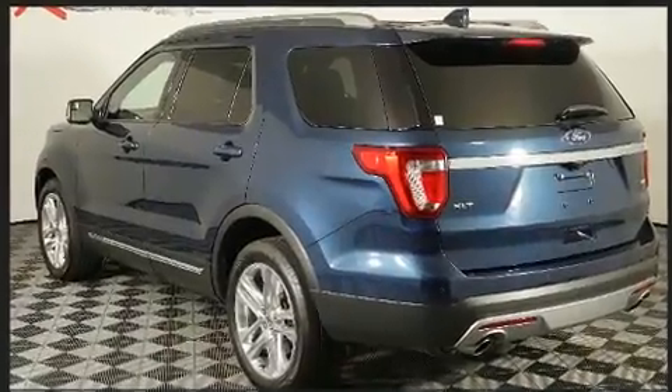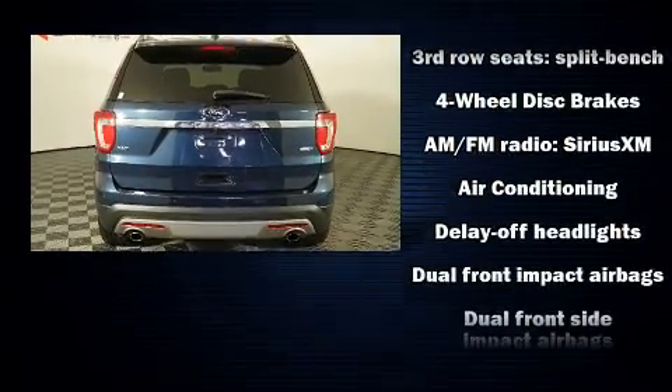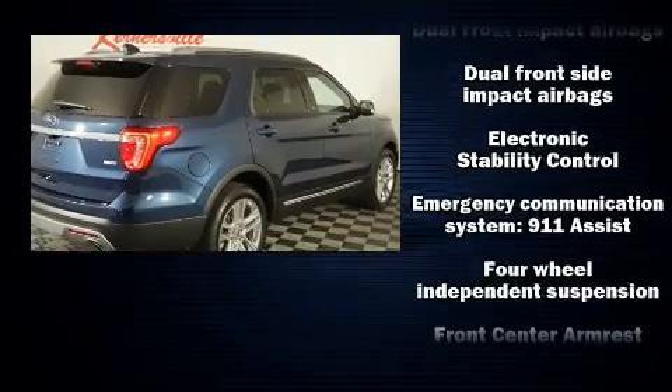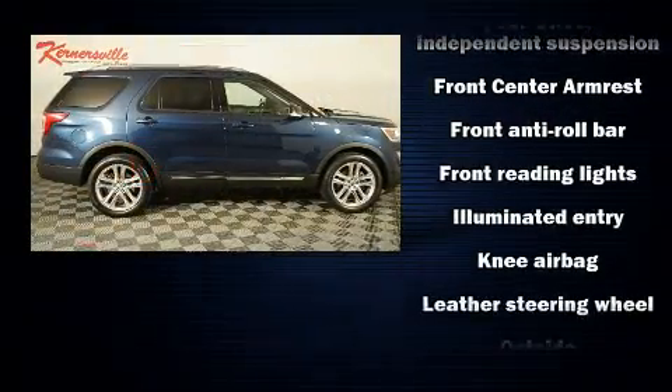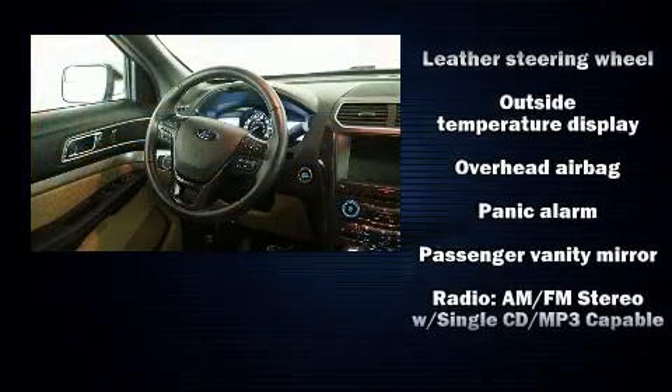Top features include power windows, front and rear reading lights, one-touch window functionality, power front seats, a leather steering wheel, and a split folding rear seat. Third row seats provide an even greater maximum passenger capacity.